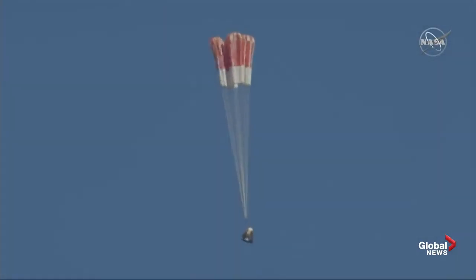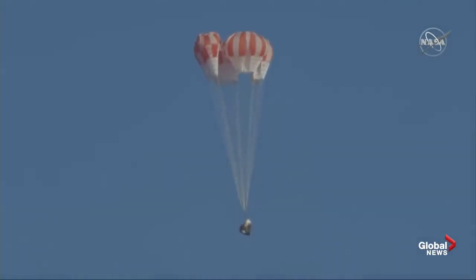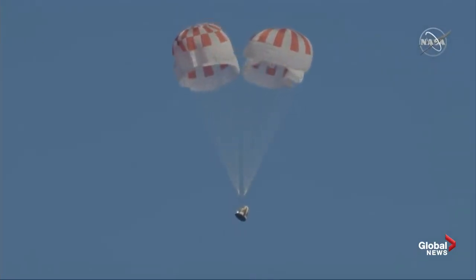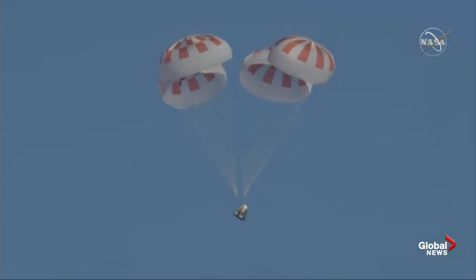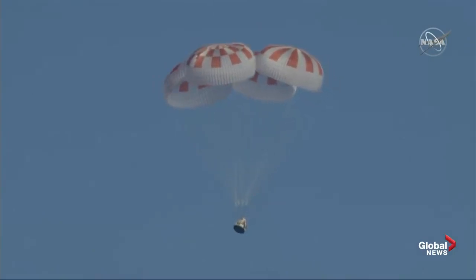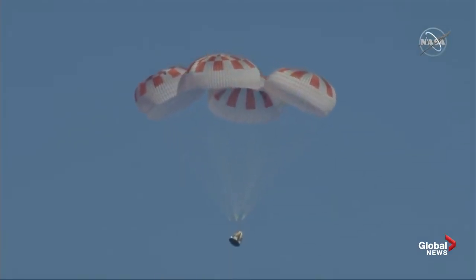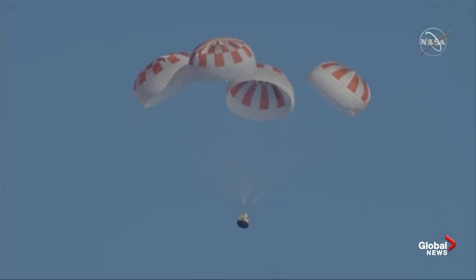And here come the mains. Over the next few seconds we will see those main parachutes — exactly like that — begin to expand as they capture more air, further decelerating the Dragon vehicle down to the Atlantic Ocean. Really can't ask for a more picture-perfect shot than that. And yes, all four chutes now deployed.